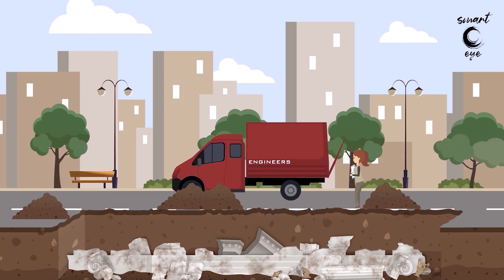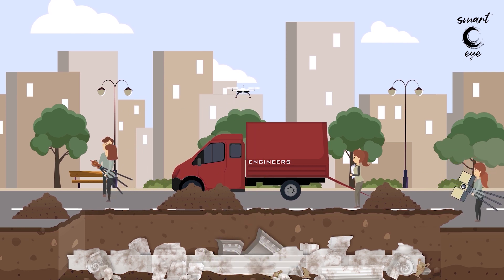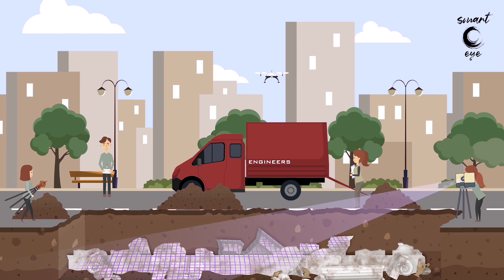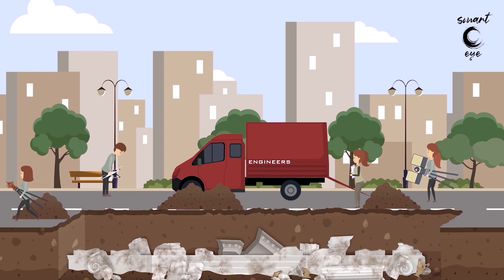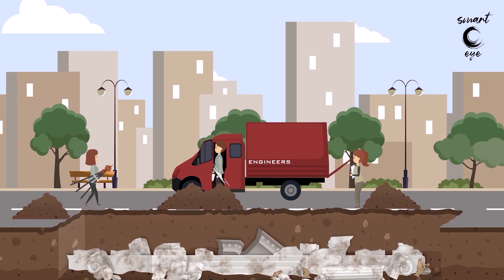Engineers also document the site and the finds with high precision topographic instruments such as total stations, 3D laser scanners, and unmanned aerial vehicles. The three-dimensional spatial information collected in the field is the basis of the geometric documentation of the excavation activity at the specific place and time.